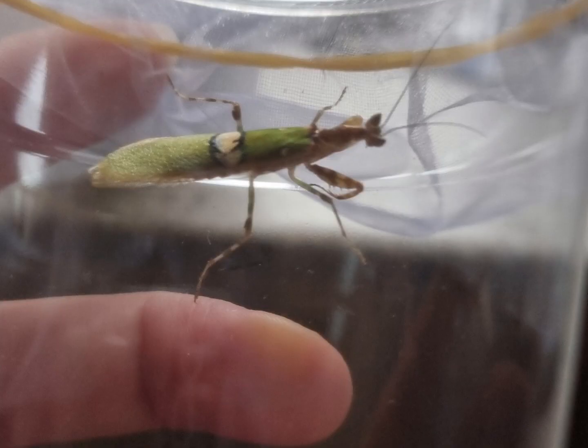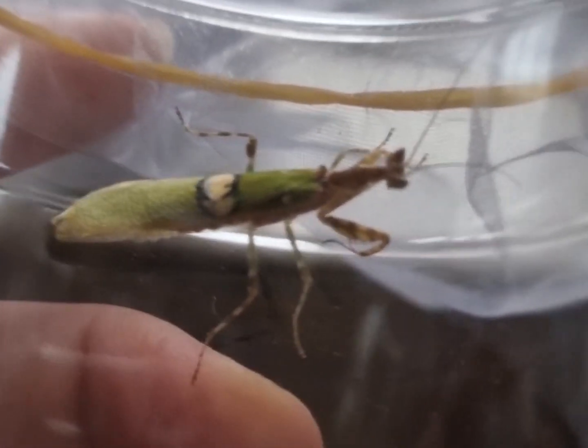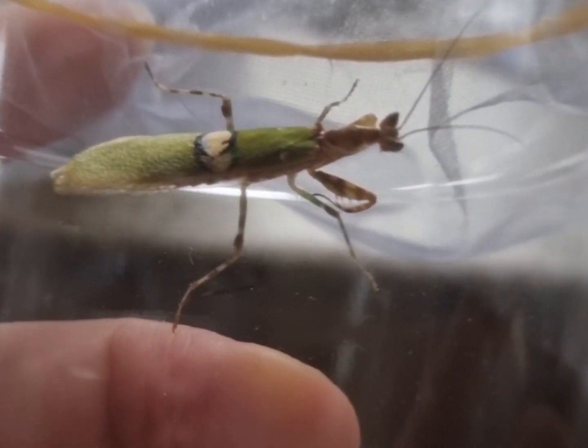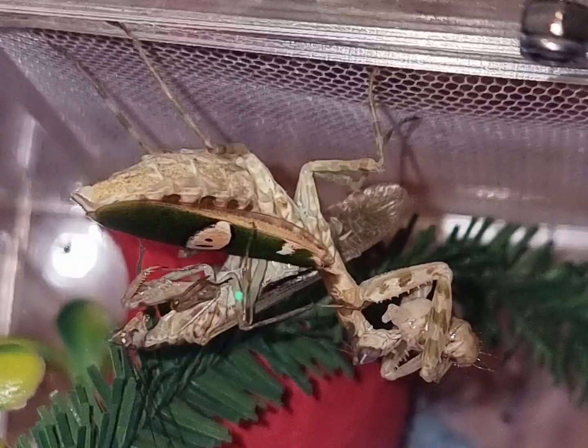Over here we've got Peter, a recently matured male, thanks to Michael over at Mantis and I for sending him to us to attempt our very first pairing. Fingers crossed she'll lay a fertile ootheca in the next couple of weeks, and then between two and six weeks later we should see the babies begin to hatch.